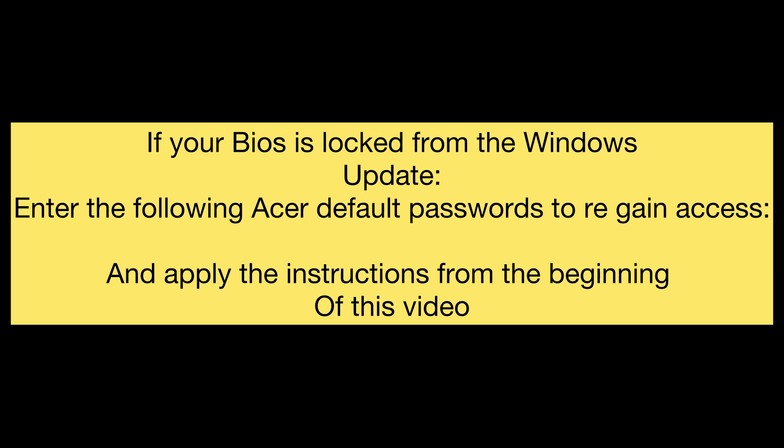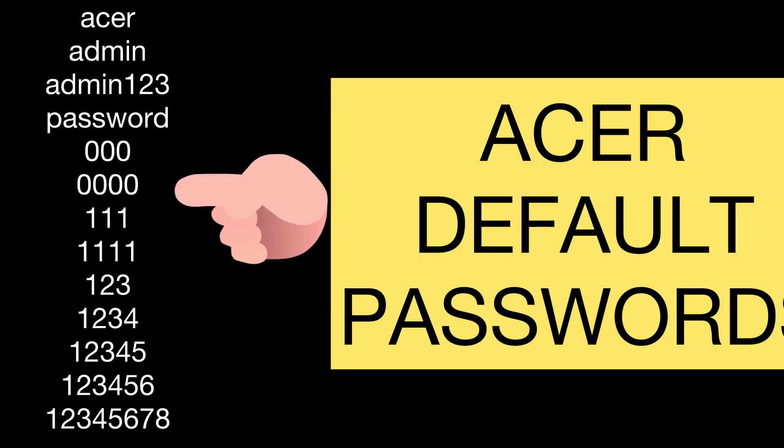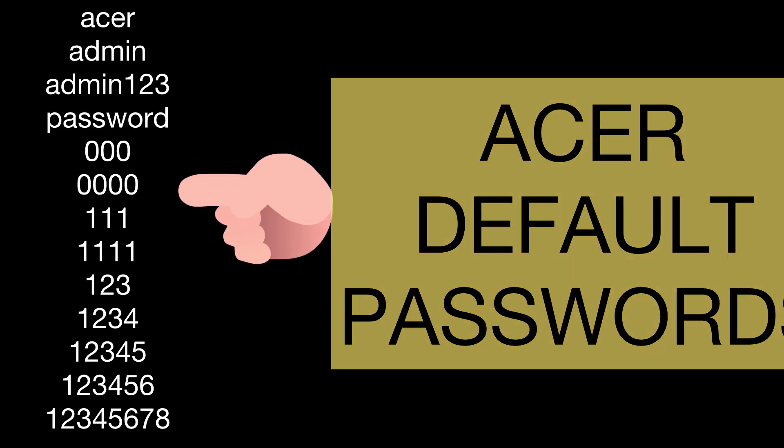If your BIOS is locked from the Windows update, enter the following Acer default passwords to regain access and apply the instructions from the beginning of this video. Try one of these passwords on the left-hand side and see if one of them works for you.